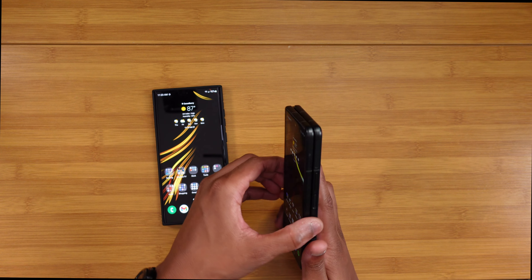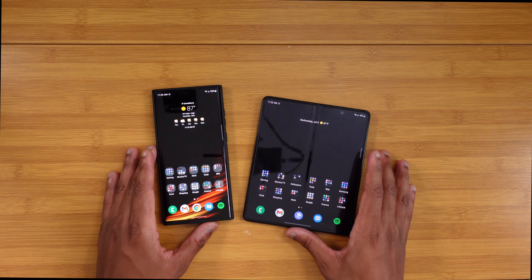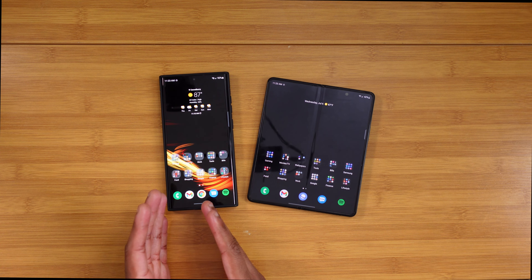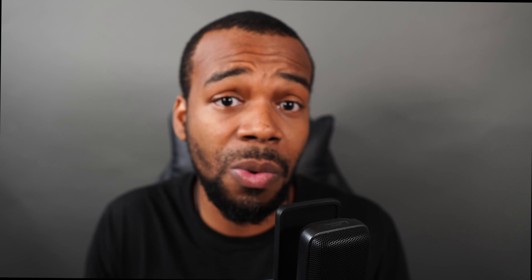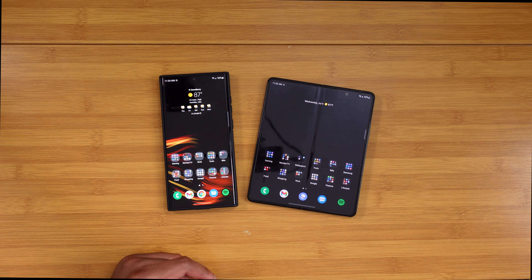Foldables are newer, and the software is far harder to optimize for a foldable than for a standard slab like the S22 Ultra — so if anything it should be reversed, with the S22 Ultra feeling smoother. But honestly it's been the Fold that feels better. It's something Samsung could work on via a software update. One UI is coming in the next two to three weeks, so I'll definitely have that beta installed on the S22 Ultra.